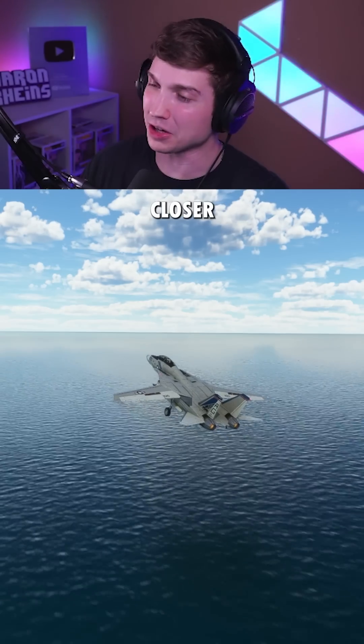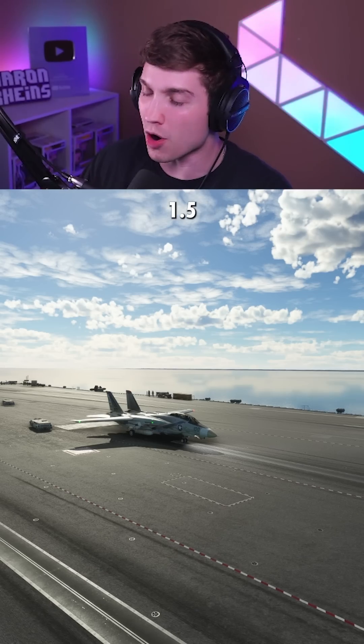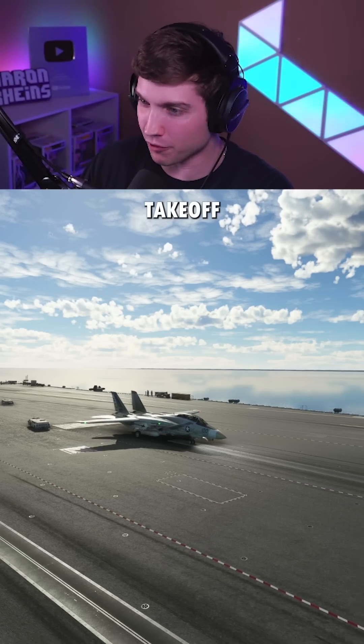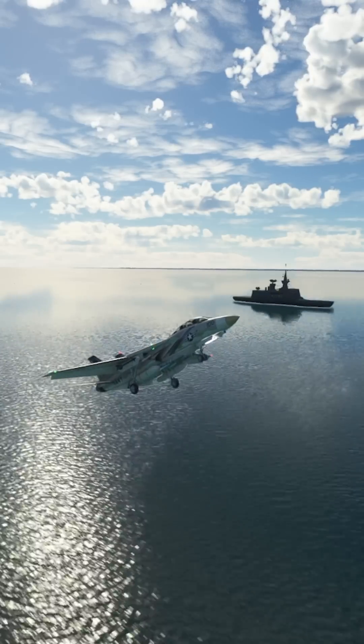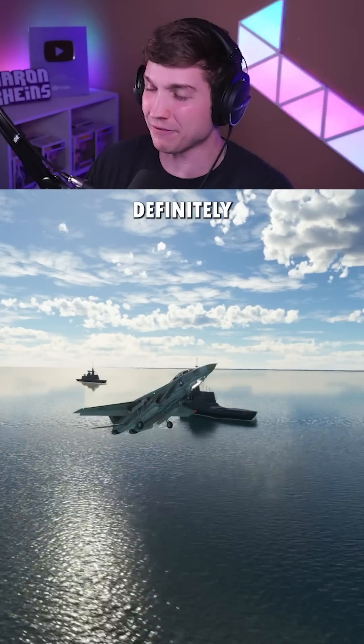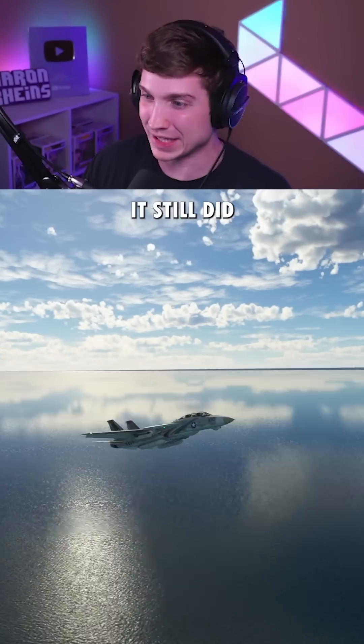That was actually a lot closer to the water than I thought it was going to be. Now let's go heavier. This is 1.5 times max takeoff weight — 110,000 pounds. That was definitely a little bit scary, but it still did it.